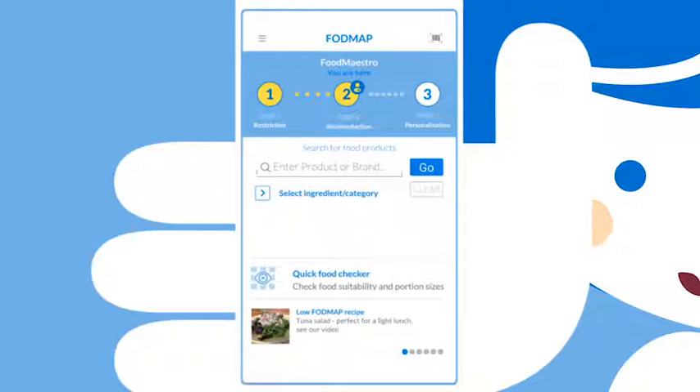To enable you to self-manage your symptoms, it's important to undergo Stage 2 FODMAP reintroduction, as it highlights which FODMAPs do or don't trigger your symptoms.